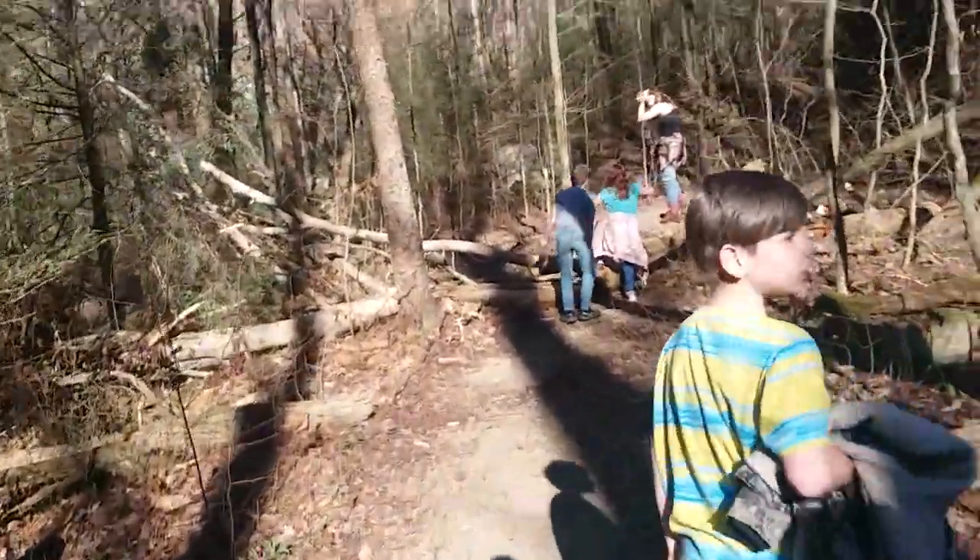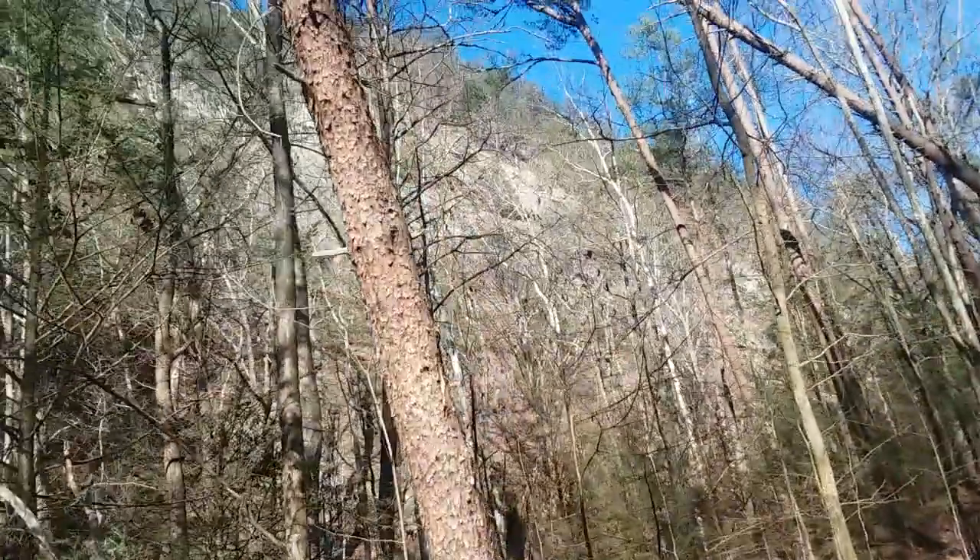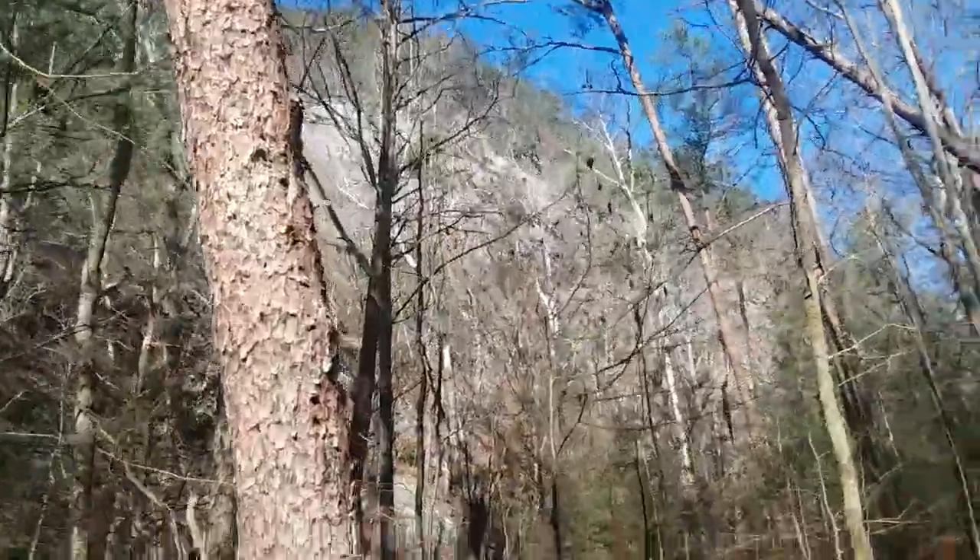Well, I'm taking the easy fat boy way up. Look at all that cliff up there, guys. Didn't see that before. Look at all that cliff.